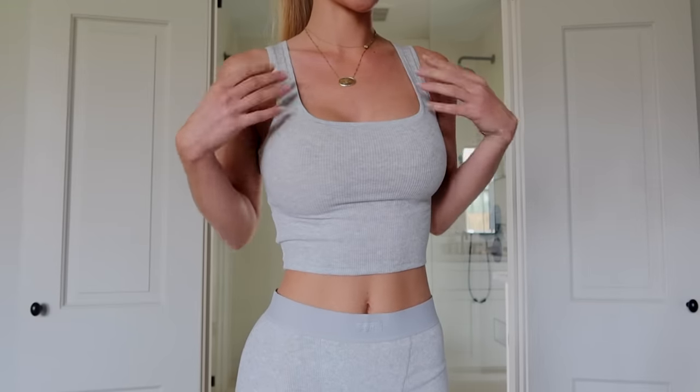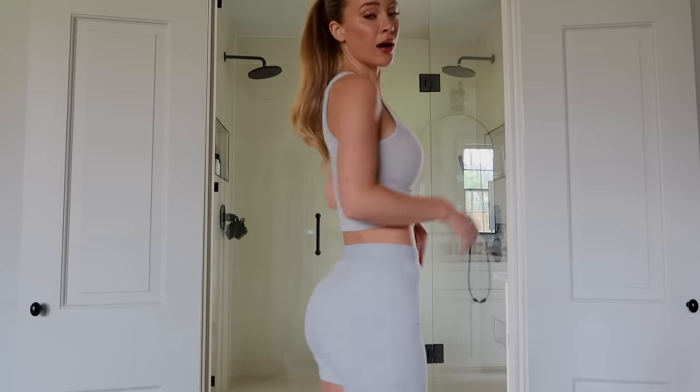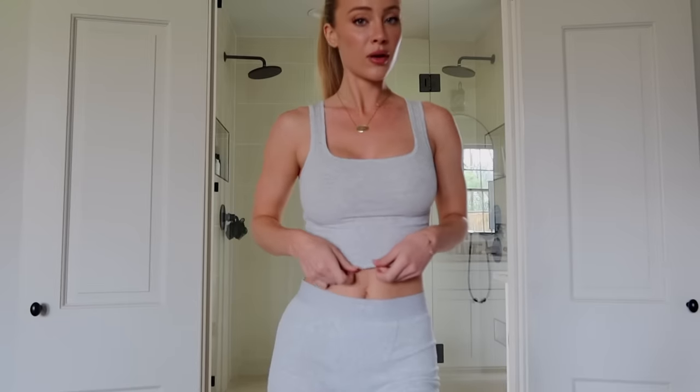The first pieces I'm going to show you are the Cotton Rib Tank Top in Light Heather Gray and the Cotton Rib Boxers in Light Heather Gray as well. What I love about this set is how flattering and comfortable it is, because one of my main problems when shopping is finding something that looks cute but is also comfortable — and that is why I'm obsessed with Skims.